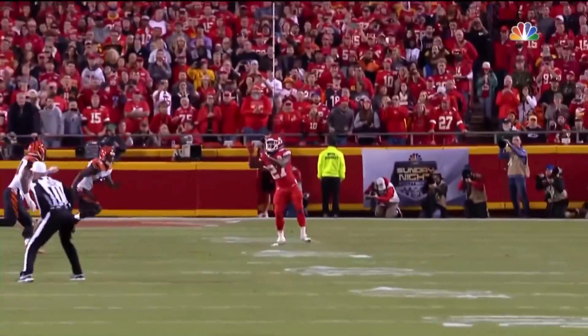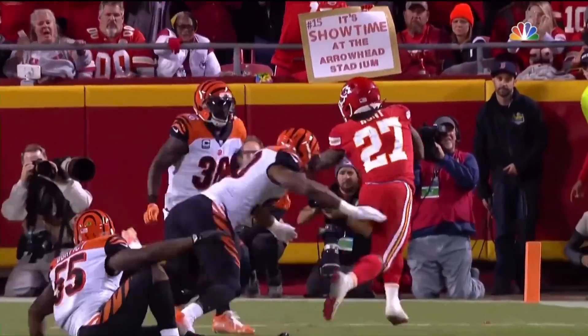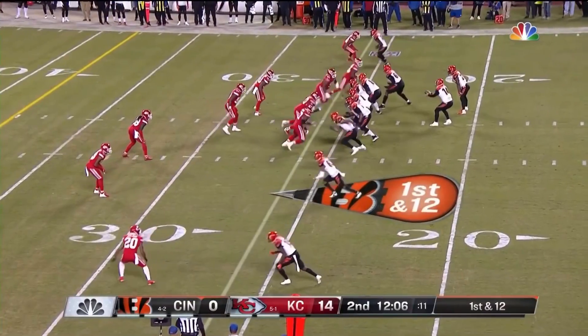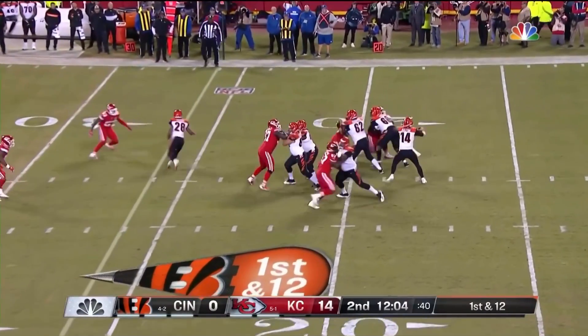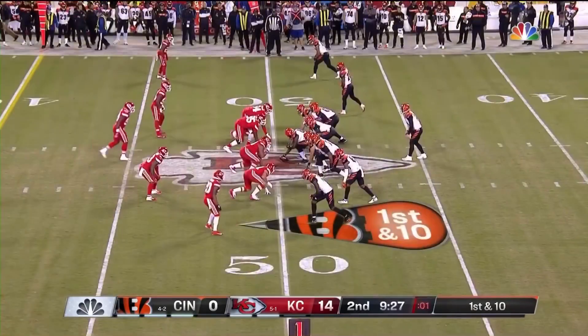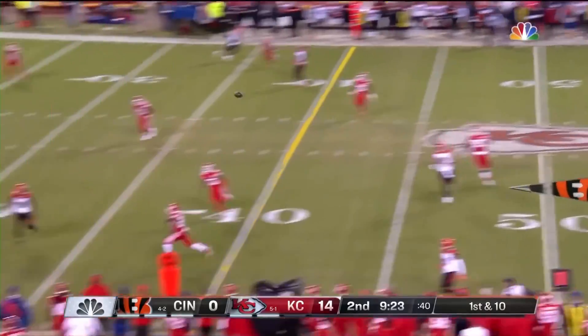Basically tonight, they cannot tackle Kareem Hunt. Montez Burfect had him dead to rights — should have been not much of a gain at all. Back at the 25-yard line. Dalton fires into traffic and that will be caught by Dalton, who's led three fourth-quarter comebacks.